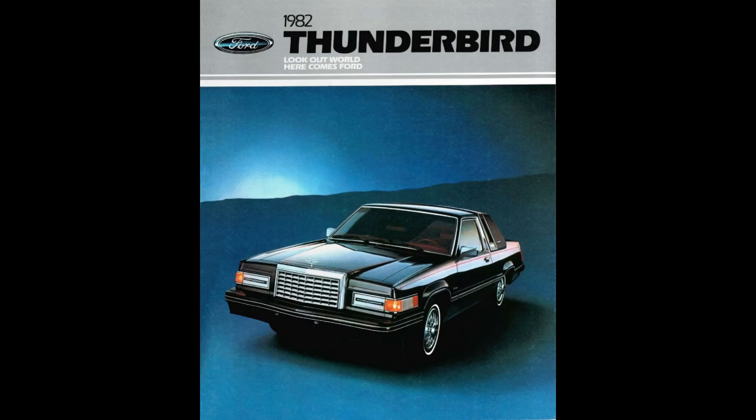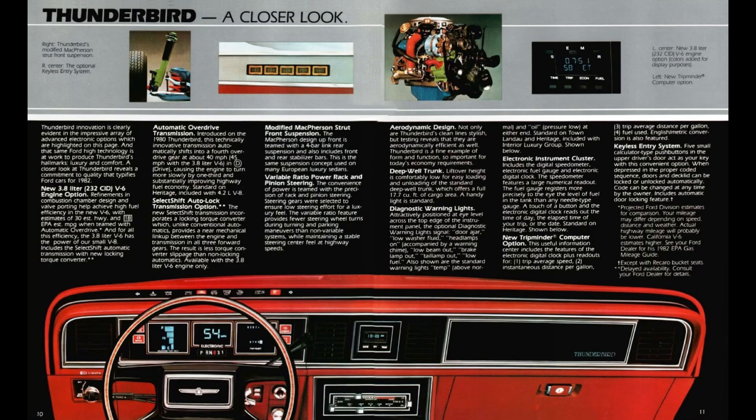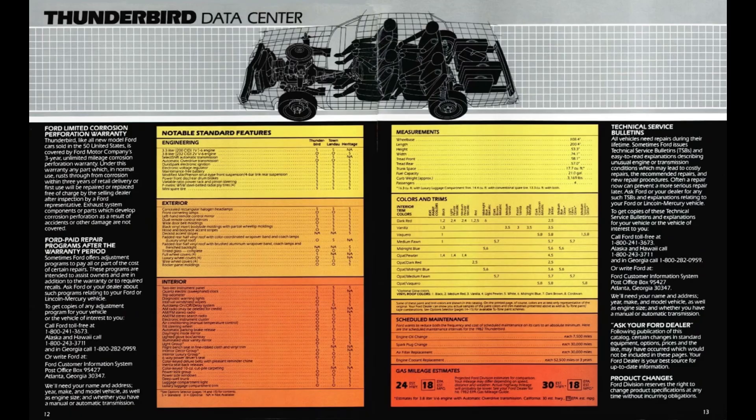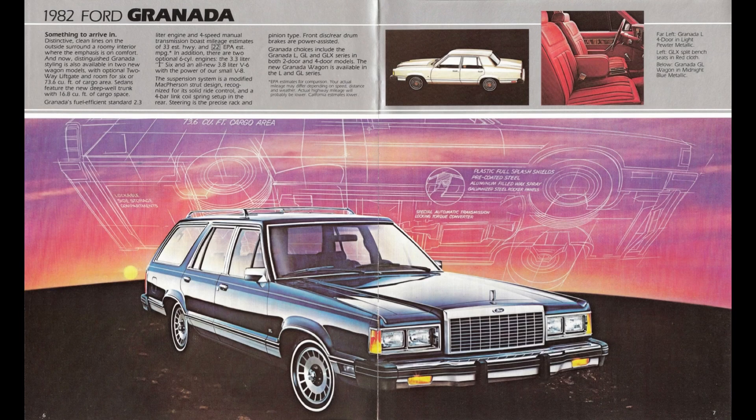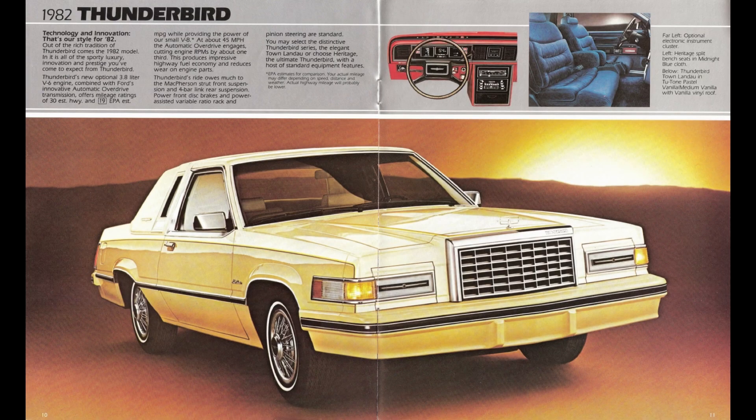Let's talk 1982 Thunderbird. Ford offered the Thunderbird from 1955 to 2005 in 11 generations. 1982 falls in the 8th generation, which was produced from 1980 to 1982 model years. This generation was redesigned to be smaller in the interest of better fuel economy and emissions, built on the Fox Body platform. Some other cars built on the Fox Body platform include the Mustang, Granada, Fairmont, and Mercury Cougar. The Fox Body platform was used from 1977 to 1993, and was replaced with the SN95 platform for the Mustang. For the Thunderbird, Cougar, and Mark 8, Ford would go to the MN12 platform.